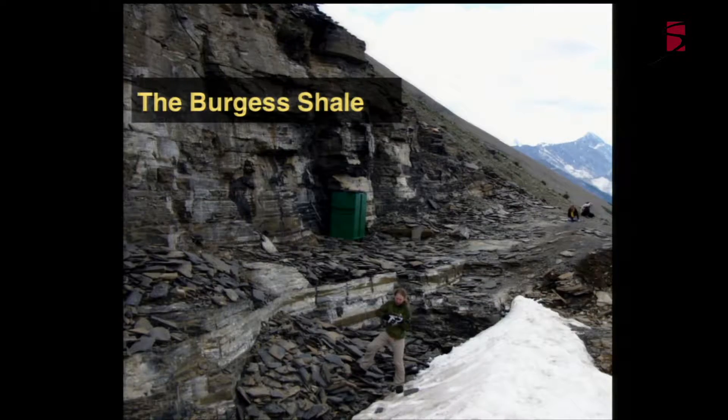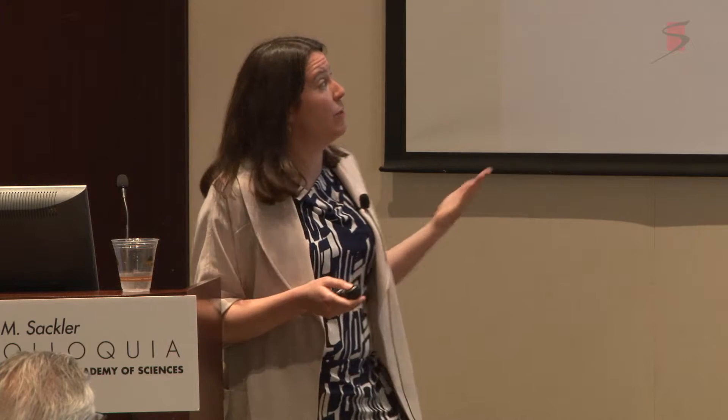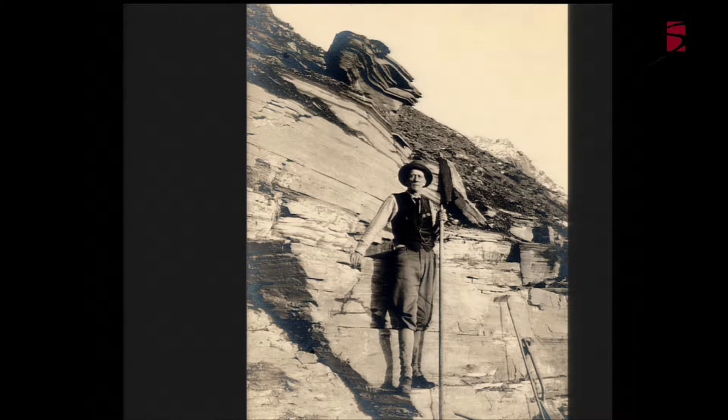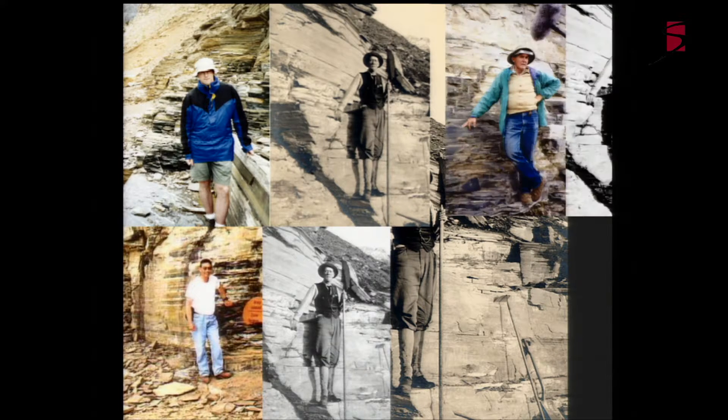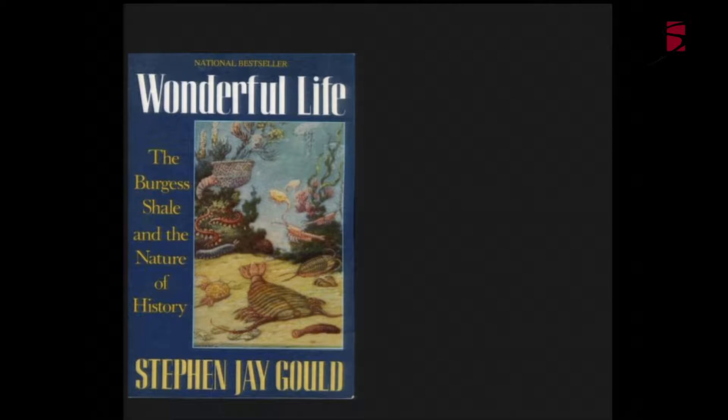The Burgess Shale is a site up in the Canadian Rocky Mountains. This is the quarry as it looked in about 2008 when we did some field work up in that area. It's famous for having a huge abundance of these amazing early animals. It was discovered by Walcott, who was the director of the Smithsonian at the time, and he's sort of a legend for having discovered this site, so much so that people tend to emulate his famous picture.